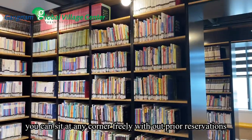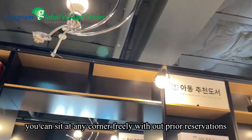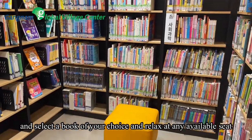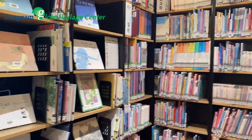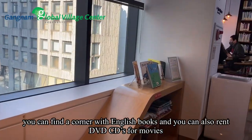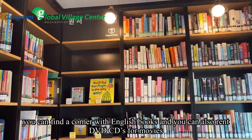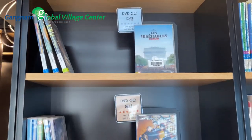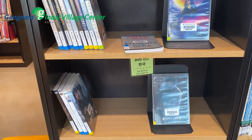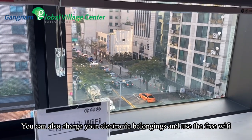You can sit at any corner freely without prior reservations. Select a book of your choice and relax at any available seat. You can find a corner with English books and you can also rent DVD CDs for movies. You can also charge your electronic belongings and use the free Wi-Fi.